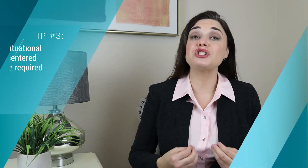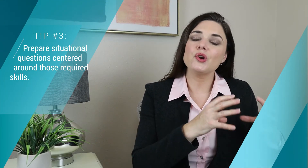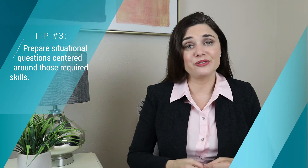Next, I want to prepare some situational questions that are centered around those required skills. For instance, let's say I'm interviewing a candidate for a property management role and problem-solving skills is something that I have identified as a required skill for this role. Then I might ask a question that centers around a problem that they solved in their previous role.